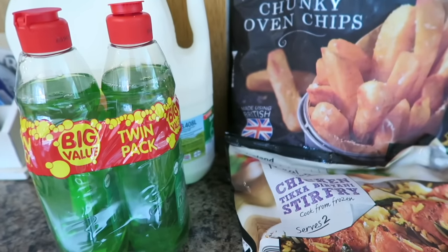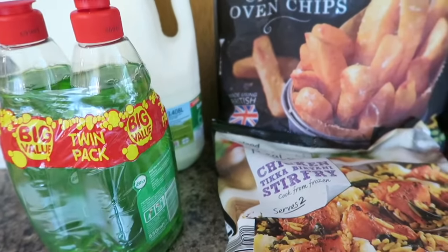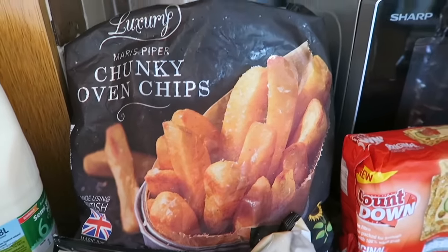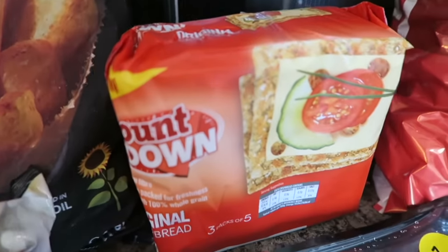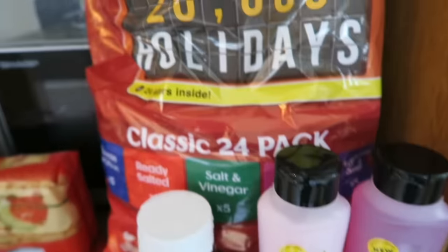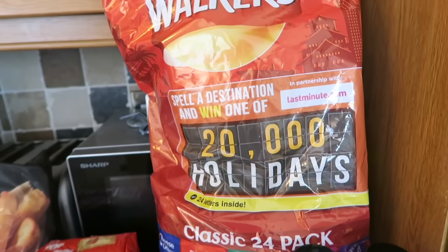Over here I've got a twin pack of washing up liquid — these are the easy ones and they were two for a pound. I've got some more milk, some luxury Maris Piper oven chips which look really good, and this is the chicken tikka biryani I mentioned earlier. I've got some crumbled lean ham, some Ryvita-style crispbreads called Countdowns, some sticky barbecue sauce, some Alberto Balsam shampoo and conditioner, and some Walkers crisps — about £2.50 for a big bag.